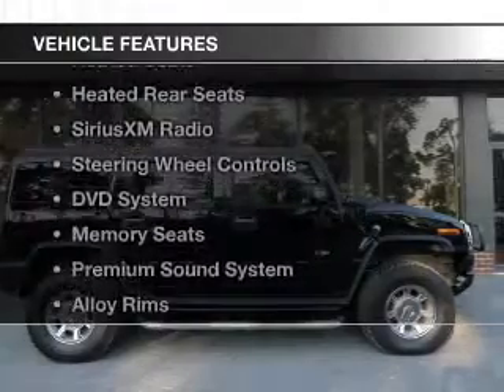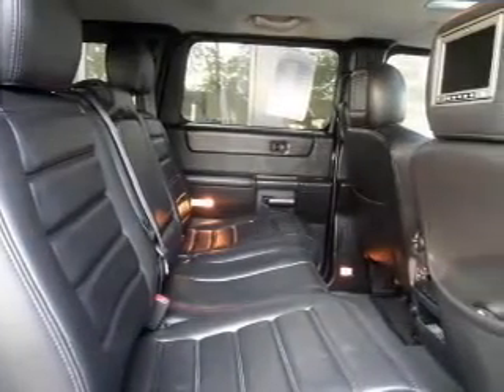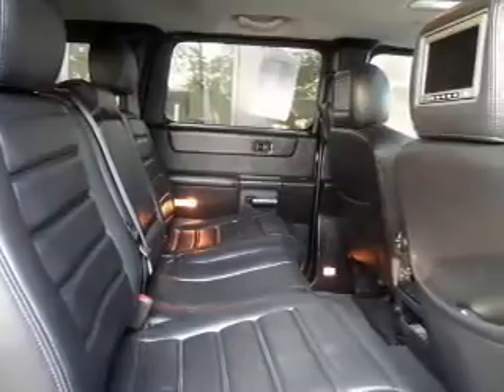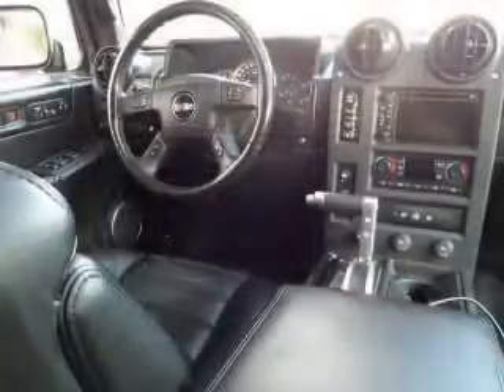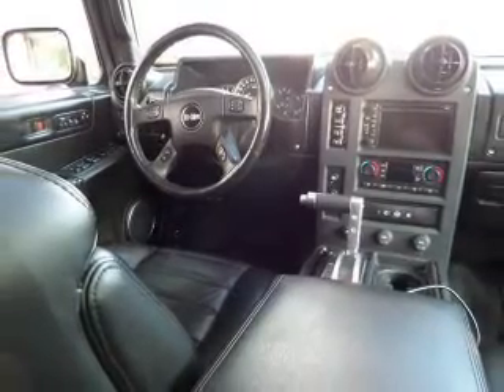The features include a sunroof, leather seats, heated seats, heated rear seats, Sirius XM satellite radio, steering wheel controls, a DVD system, memory seats, and a premium sound system.